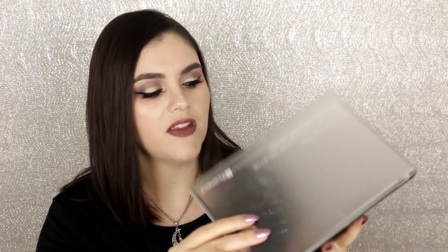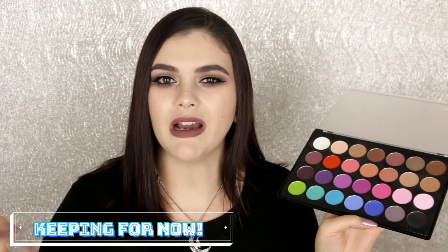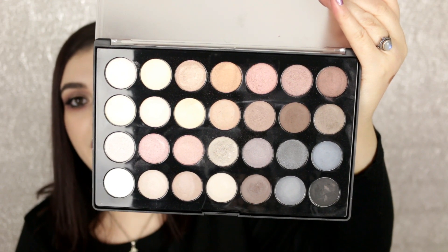The Modern Mattes — I really like the colors but the formula feels chalky and crumbly, almost like it's old. I'm probably going to keep both of these for the moment. The Essential Eyes palette — I was thinking of getting rid of it, but I pulled it out one day and did an Instagram Live and was blown away. It looks boring in the pan but when you put the colors on the eyes it's so pretty.